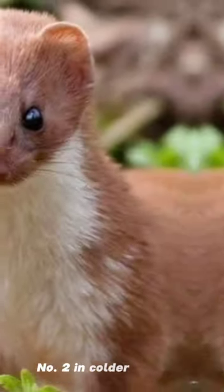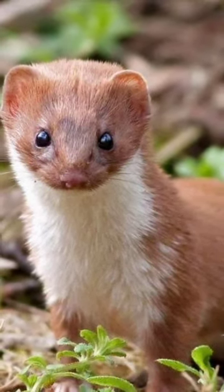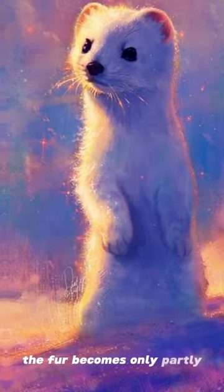Number 2. In colder climates the winter coat is white, except for the black tail tip. Number 3. In moderately cold climates the fur becomes only partly white.